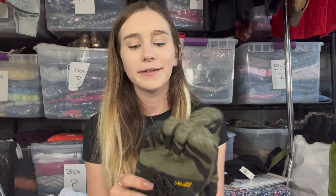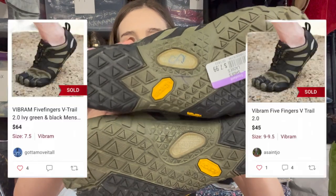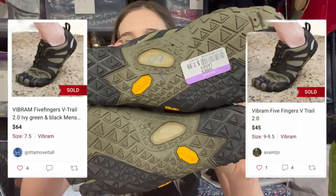The next pair is arguably the weirdest shoes I've ever sourced — Vibram five-finger toe shoes. I don't judge people who buy my stuff, I just go for money. I spent $8 on these and think I can sell them for $50. They seem to be in decent condition on the bottom with some wear, but I just need to put in some time cleaning them.